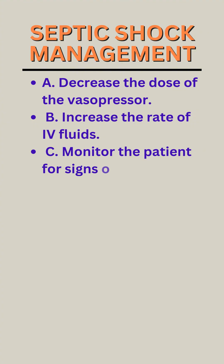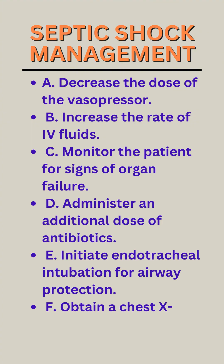A. Decrease the dose of the vasopressor. B. Increase the rate of IV fluids. C. Monitor the patient for signs of organ failure. D. Administer an additional dose of antibiotics. E. Initiate endotracheal intubation for airway protection. F. Obtain a chest x-ray to rule out pneumonia.